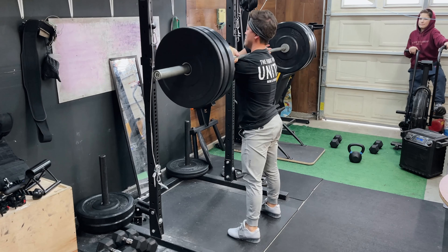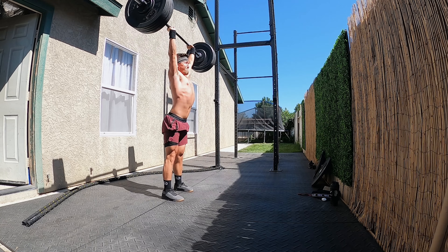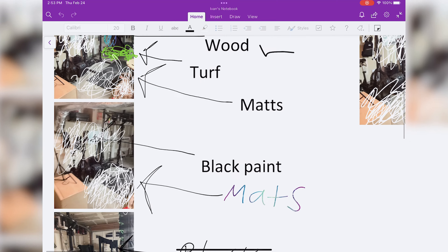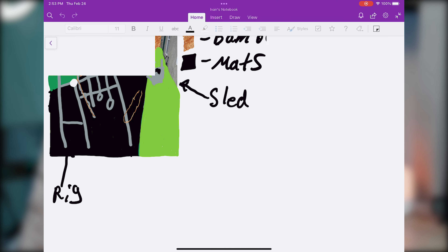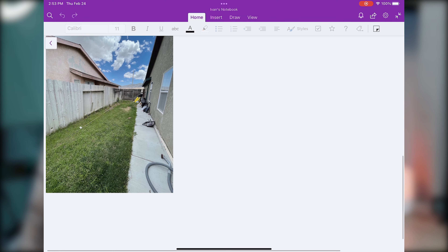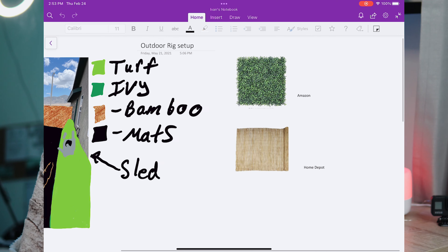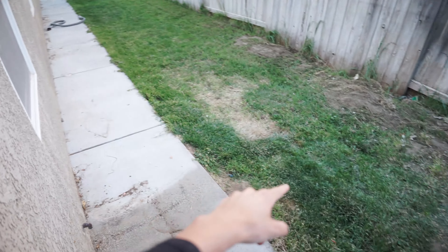I recently built out my whole garage gym and an outdoor gym in my backyard. With the help of the Apple Pencil, the iPad's camera, and Microsoft OneNote, I was literally able to get whatever I had in my head onto the iPad — draw it out, take a photo of what it currently looked like, draw out certain things. It was so crazy to me that I could take what was in my head, put it on the iPad, and then turn it into real life. It was pretty stinking spot on.